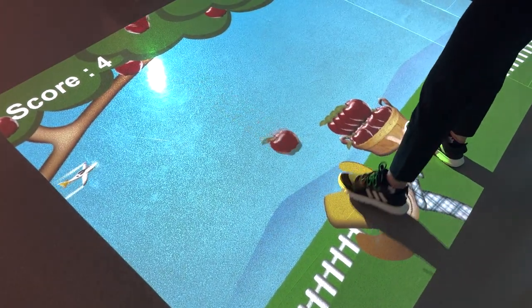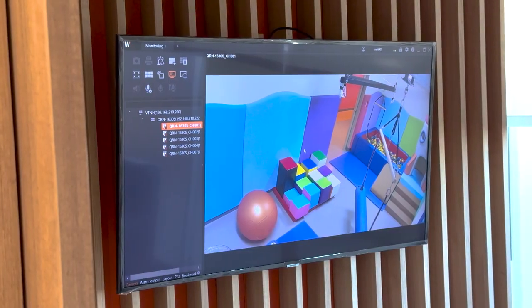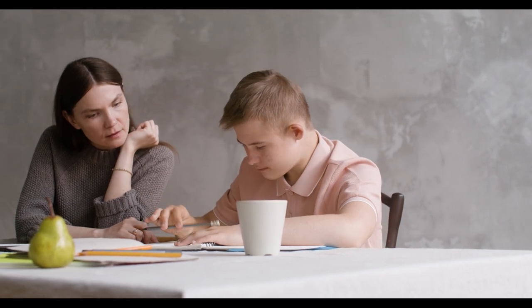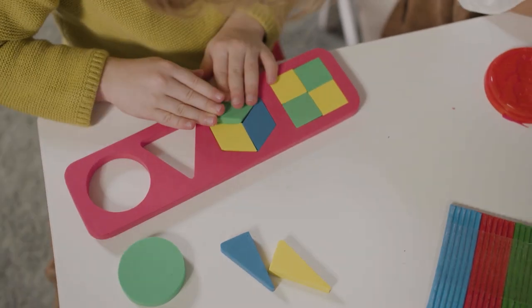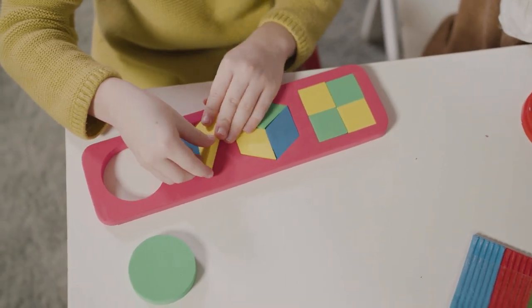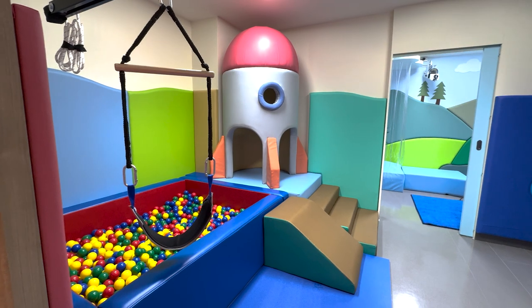What is the difference between a rehabilitation program for children and adults? For adults, we can instruct them how many times and how many sets of therapies they should do. But for children, it doesn't work that way. If children feel that every time they come to the hospital they are coming to play, they will be eager to come, and the results of the treatment will be faster.